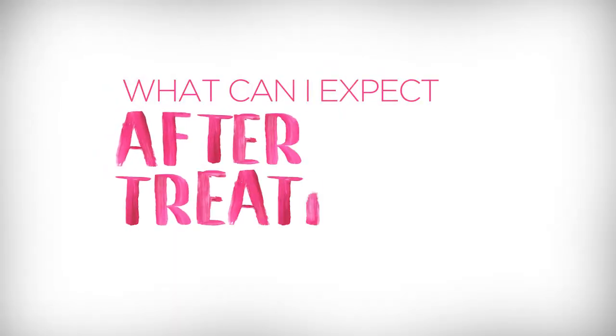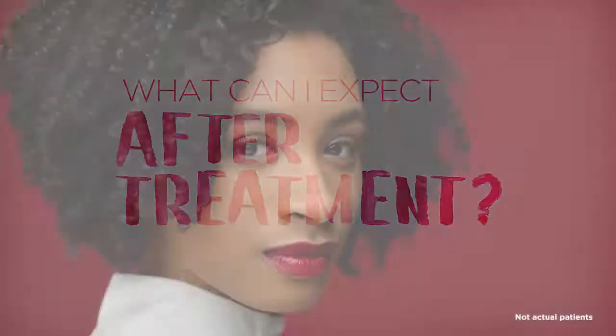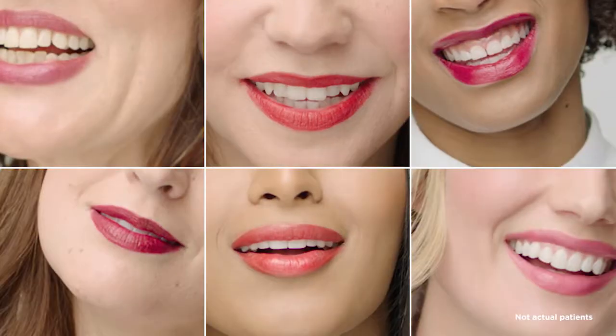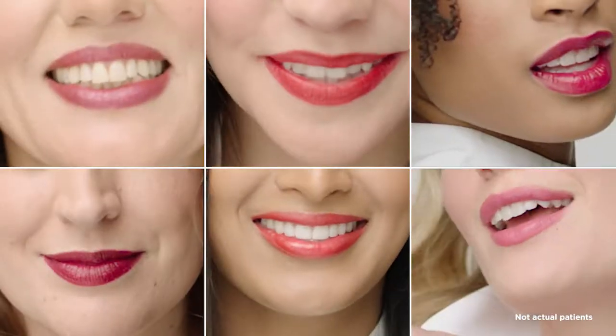The most common side effects include tenderness, swelling, firmness, lumps, bumps, bruising, pain, redness, discoloration, and itching. Dryness was also reported for Juvederm Volbella XC. With Juvederm Ultra XC injectable gel, most side effects are mild or moderate and last 14 days or less. For Juvederm Volbella XC, side effects were predominantly mild or moderate and lasted 30 days or less.